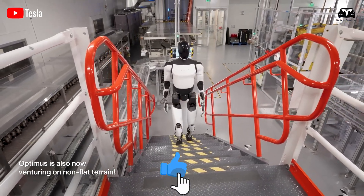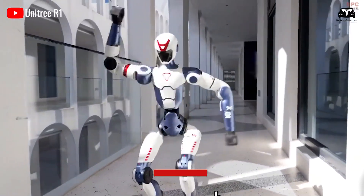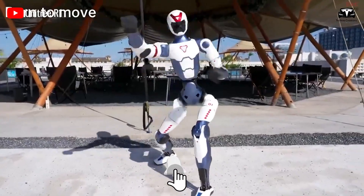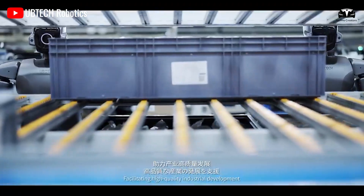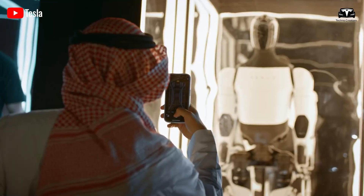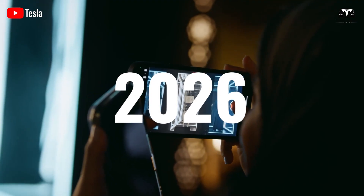If you already have an answer, leave a comment below. Don't forget to subscribe and share this video before we dive deeper into the idea. Welcome to Techno Creators. A completely unprecedented plan, yet one worth discussing in depth as it opens up a new idea for Tesla in 2026.